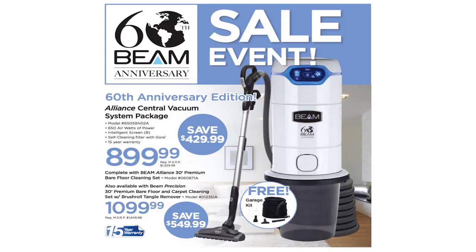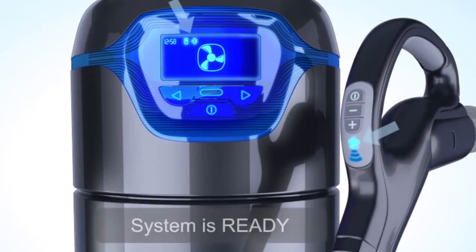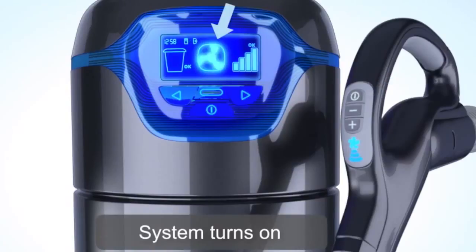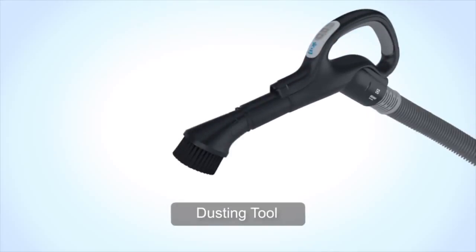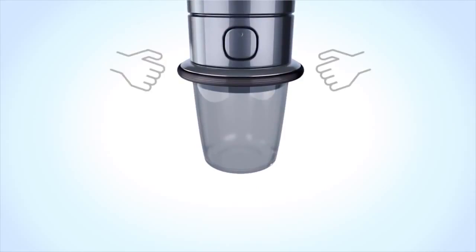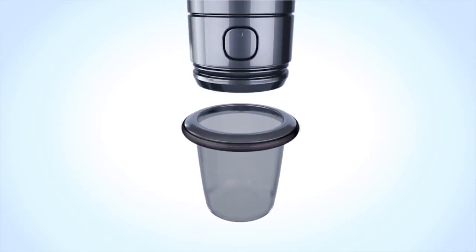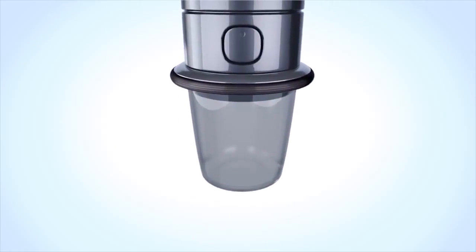What I love about Beam is that they are constantly developing innovative features that all my customers want, such as the two-way communication between the handle and the information board, the revolutionary 3-in-1 cleaning tool that saves you hours of work, and the press and release bucket system that is so easy to use you can send your teenage son out to the garage and have him dump out the canister for you.